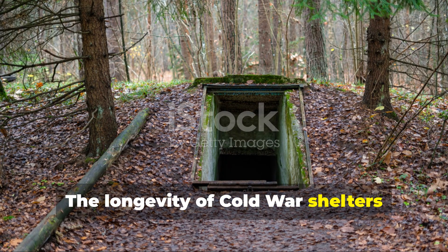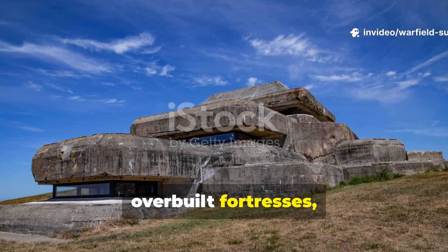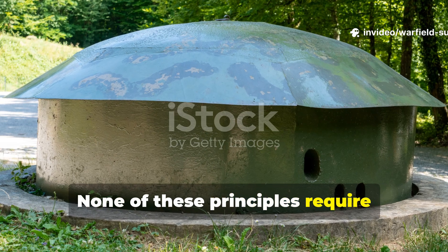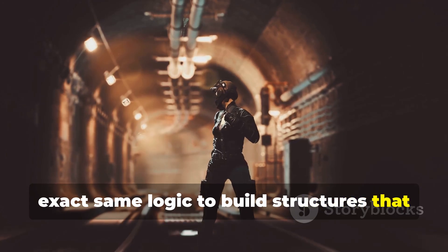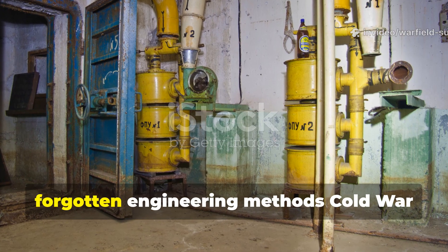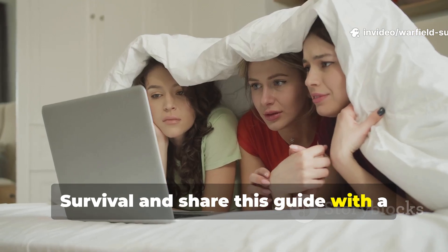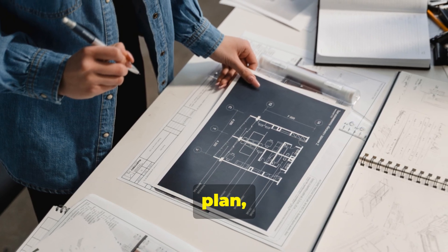The longevity of Cold War shelters proves that durability comes from physics, not fear. Their strength came from understanding how earth behaves, how moisture travels, and how materials age. None of these principles require government budgets or military-scale engineering — a private landowner today can apply the exact same logic to build structures that last longer than a lifetime. If you appreciate deep dives into forgotten engineering methods, Cold War survival tactics, and practical knowledge that still works today, subscribe to Warfield Survival and share this guide with a fellow history enthusiast. There's a lot more coming, and the next lesson might be the one that changes how you build, plan, or prepare.